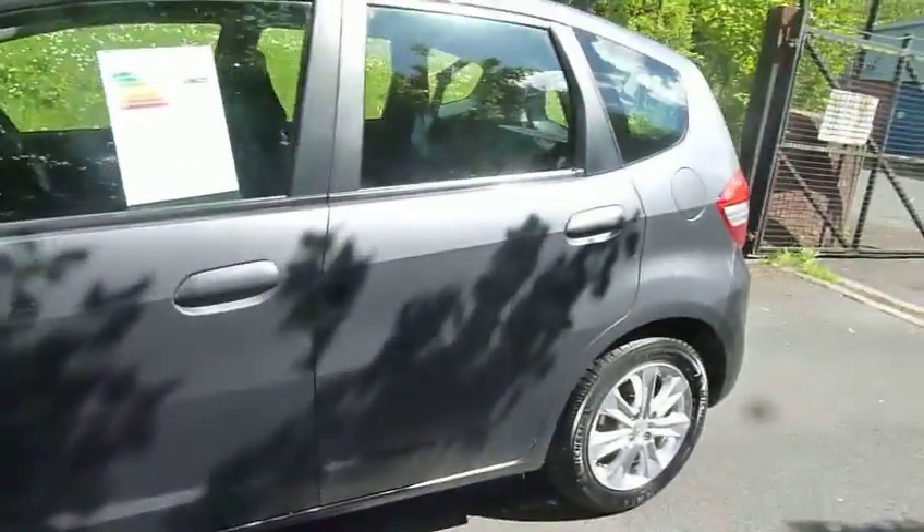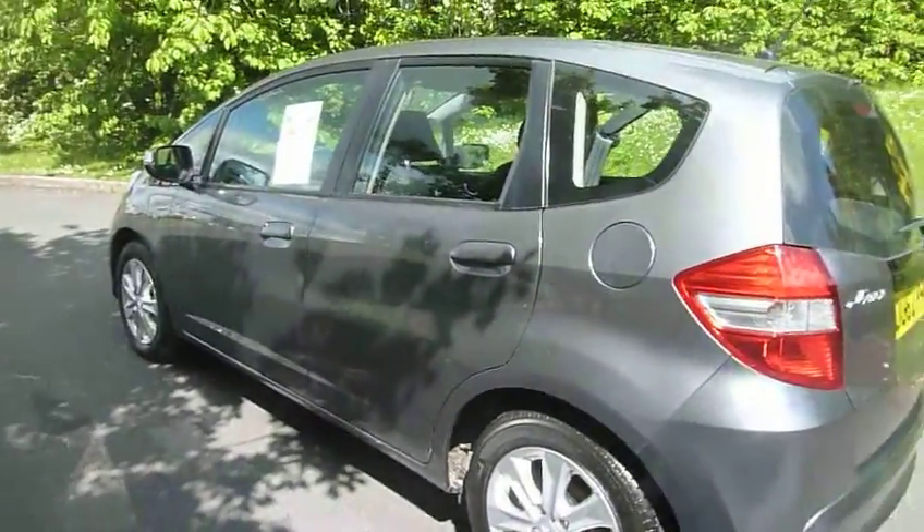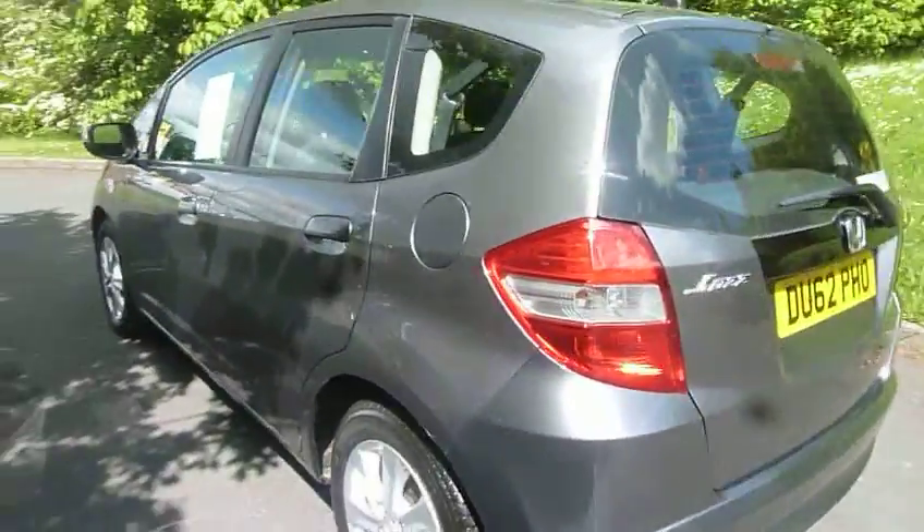You can get an extended warranty on this car from just £299. It does come with two sets of keys and has recently had a service.